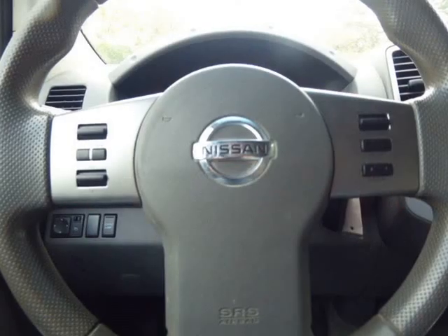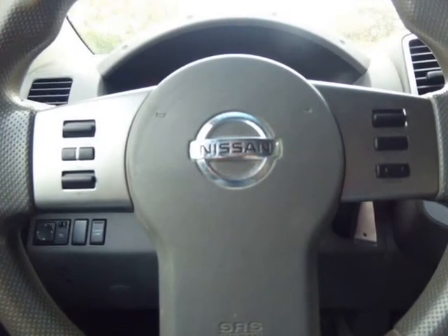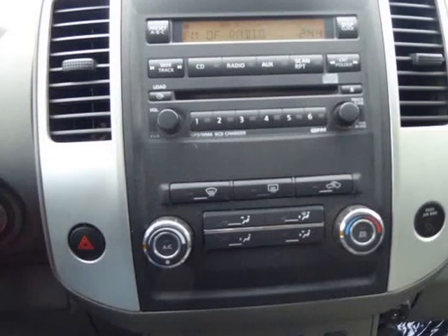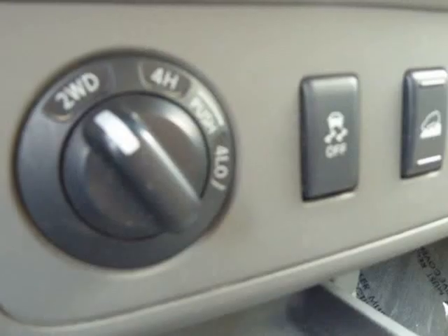The interior is all nice and clean with 4 doors for easy entry and exit. It comes equipped with power windows and locks, air conditioning and heater, and more.